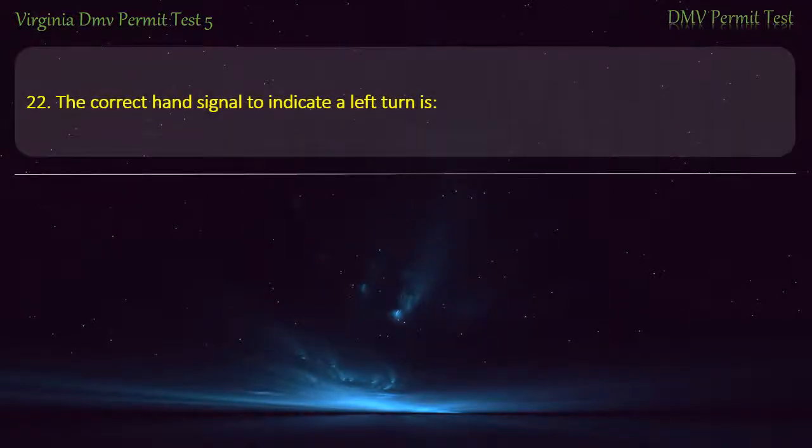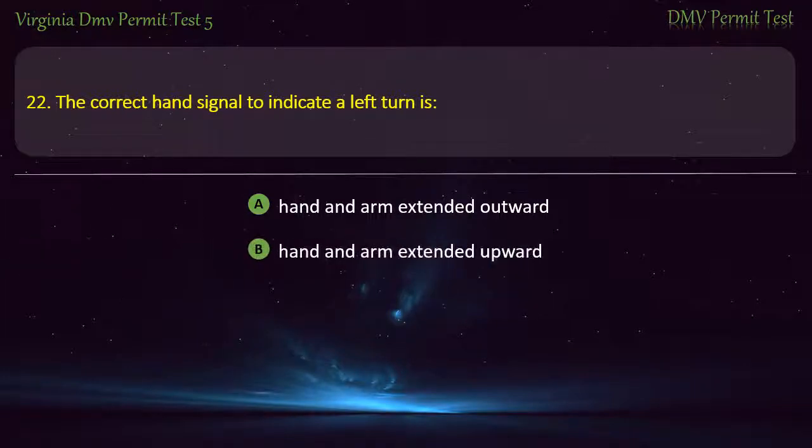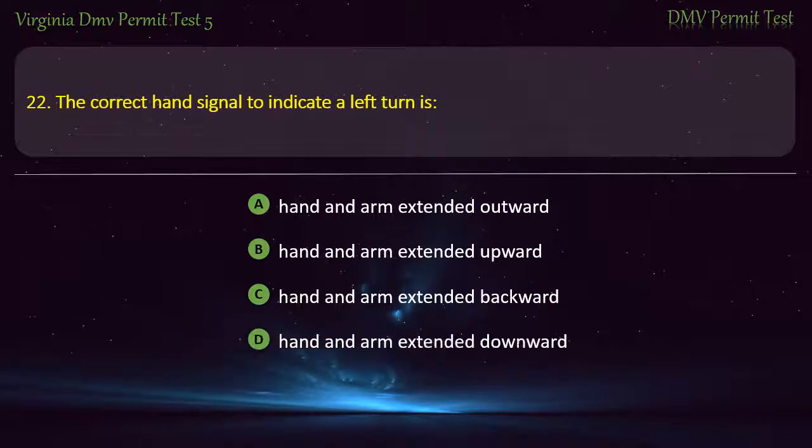Question 22: The correct hand signal to indicate a left turn is — hand and arm extended outward, hand and arm extended upward, hand and arm extended backward, or hand and arm extended downward. Answer: Hand and arm extended outward.